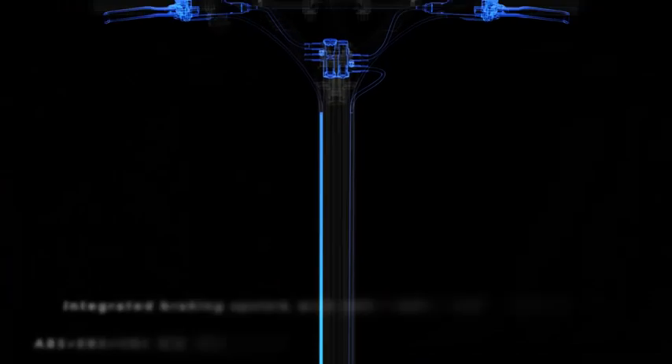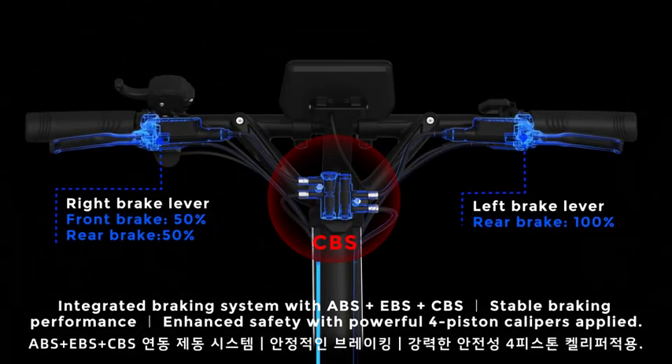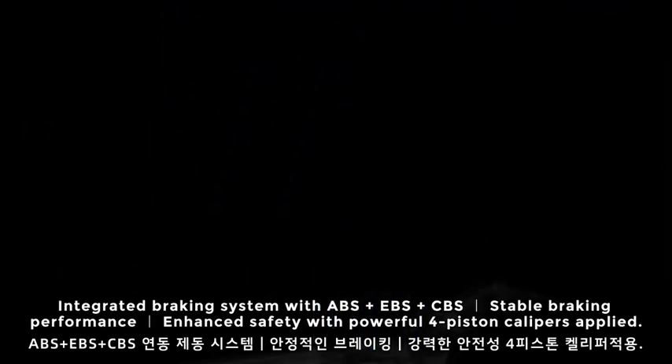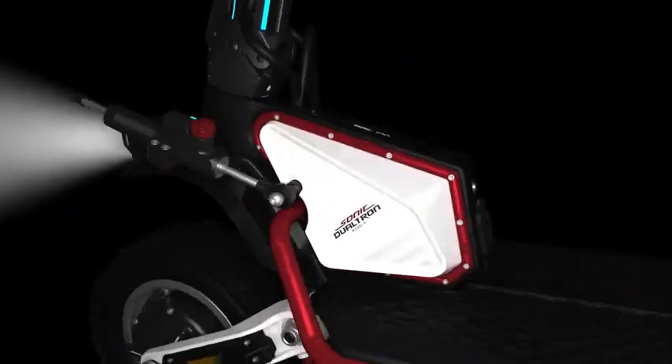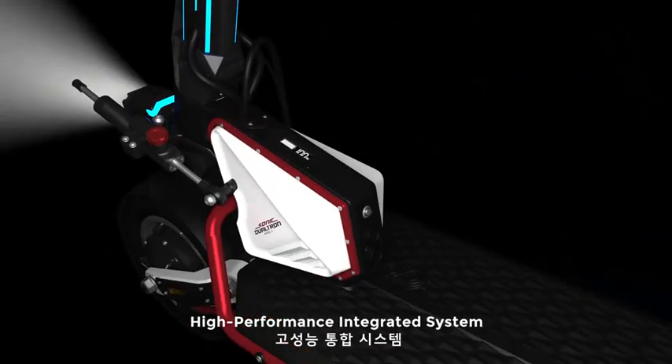Integrated braking system with ABS plus EBS plus CBS. Stable braking performance, enhanced safety with powerful four-piston calipers applied. High-performance integrated system.